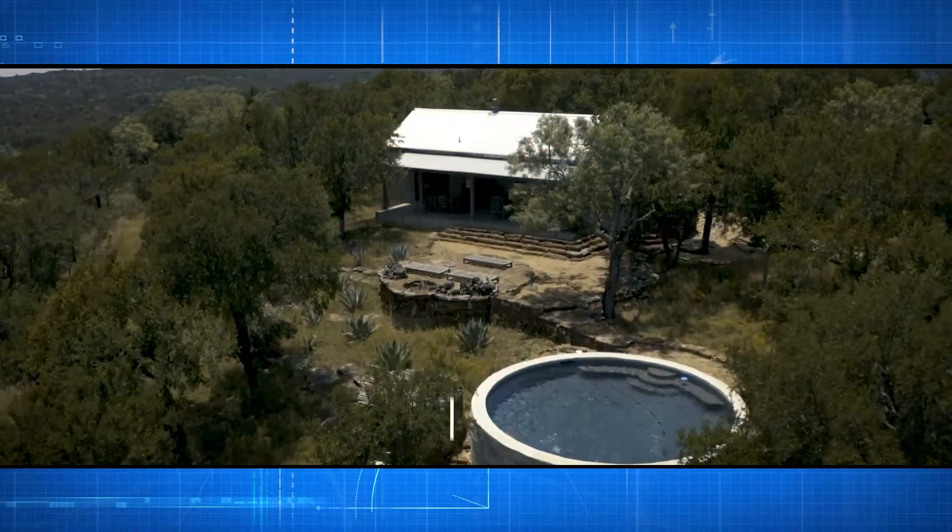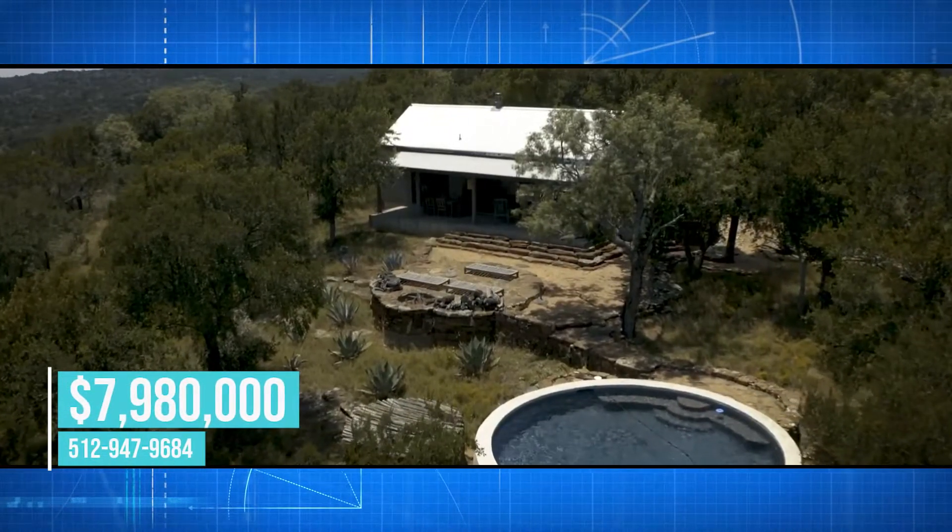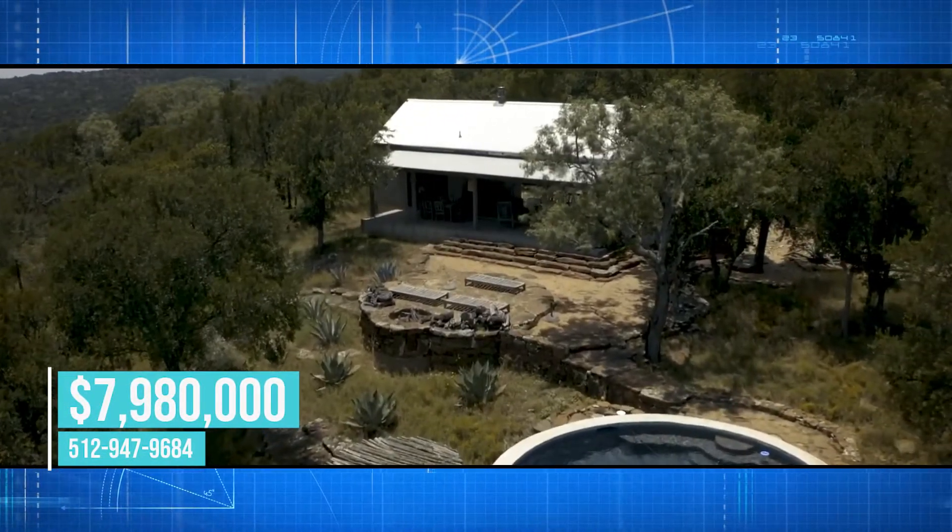Our beautiful ranch in Willow City, Texas — what is that going to cost us? That is listed for $7,980,000.